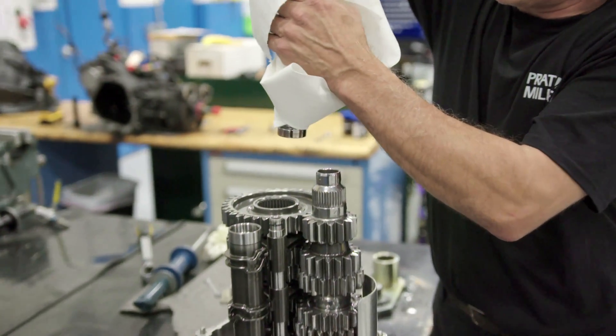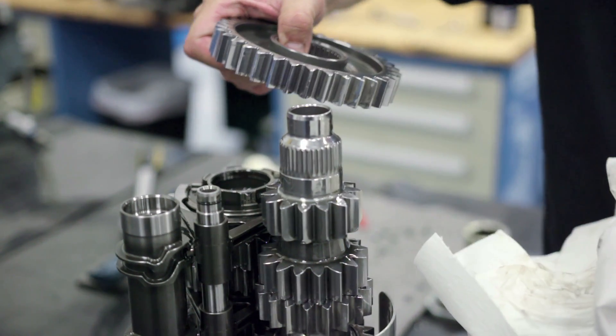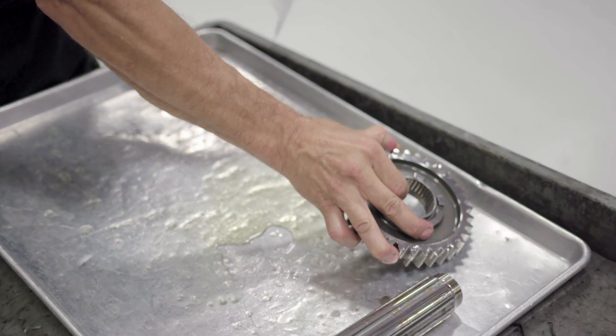So this is our main shaft — this runs off the gearbox to the rear end. I don't see any chunks missing. Going through the gears: first gear, no nicks, everything feels nice and smooth, like it was shifting proper. Our bearing feels good.